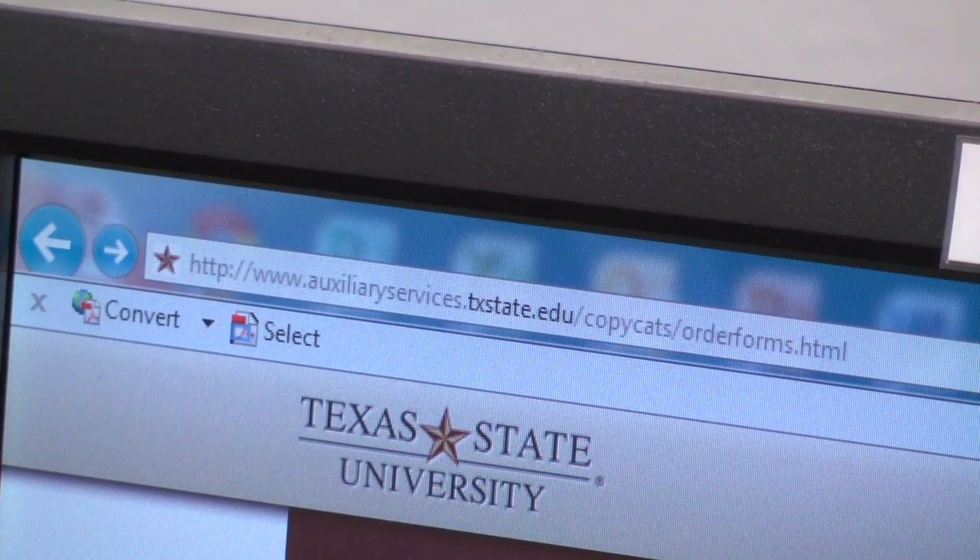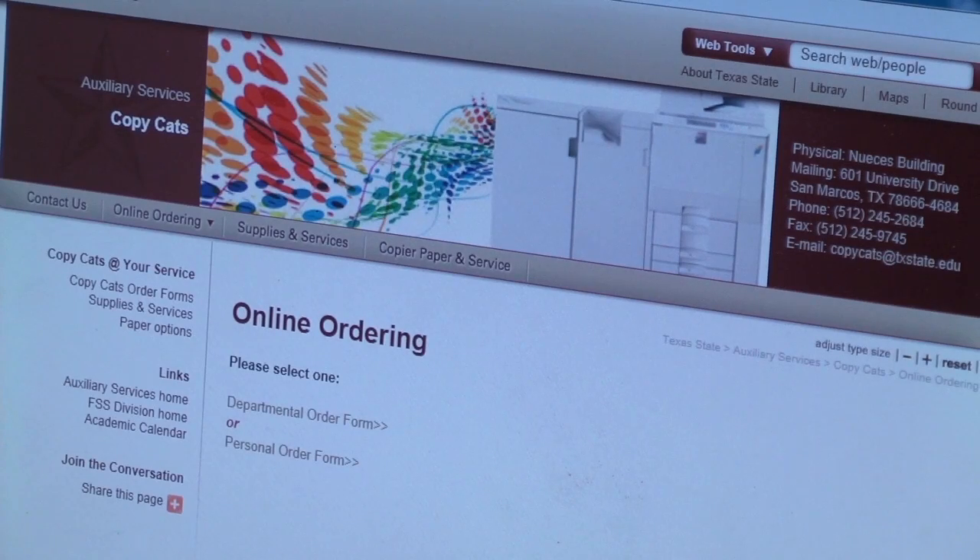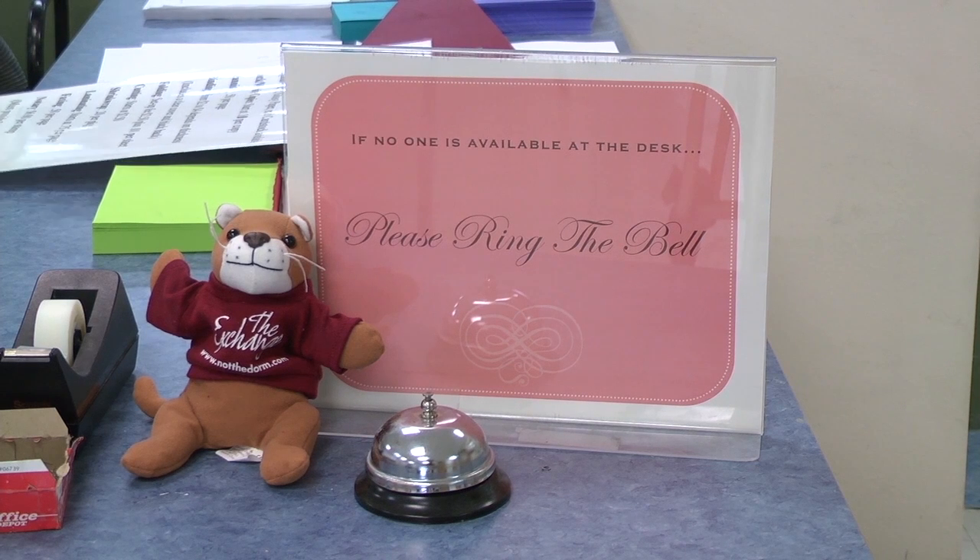CopyCats is also available to students who are off campus. Visit the CopyCats webpage to access its online ordering system. For Bobcat Update, I'm Jordan LaCroix.